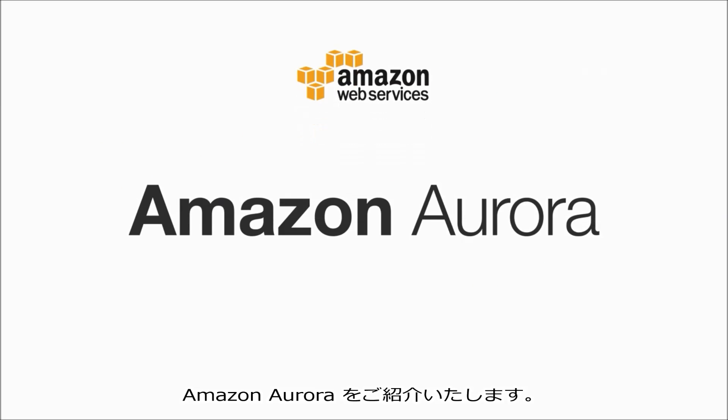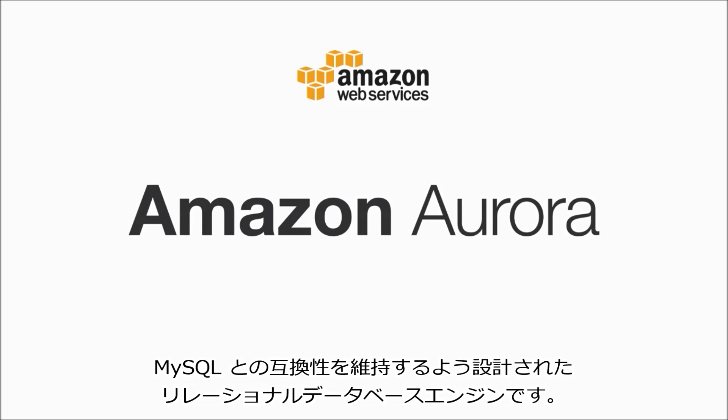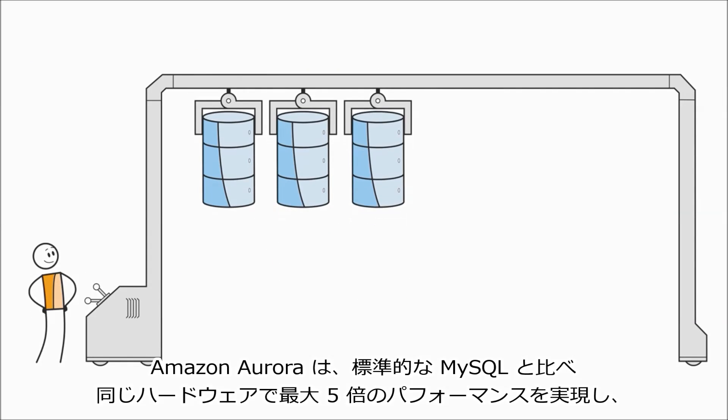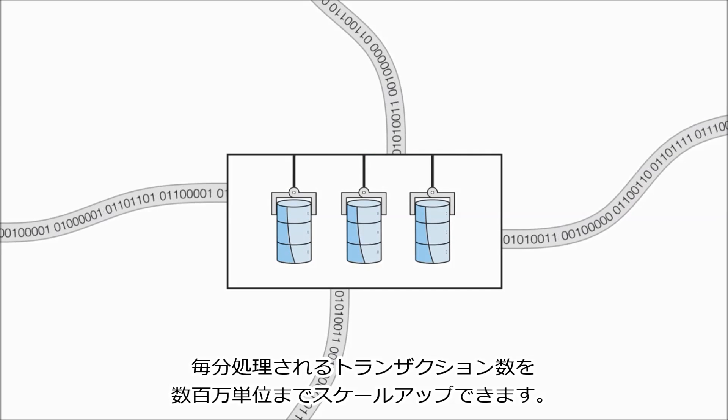Introducing Amazon Aurora. Amazon Aurora is a relational database engine that's designed to be compatible with MySQL, so your existing applications can just work. Amazon Aurora provides up to five times the performance of standard MySQL on the same hardware, scaling up to millions of transactions per minute.